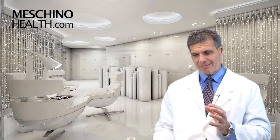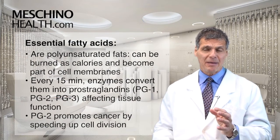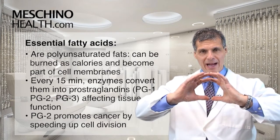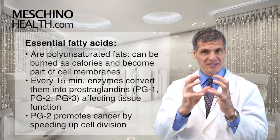Now, how does it work? Essential fatty acids are really polyunsaturated fats. And polyunsaturated fats, although they can be burned as calories, a lot of polyunsaturated fats that you swallow actually become part of the structure of the outer skin of every cell — it's called the cell membrane.